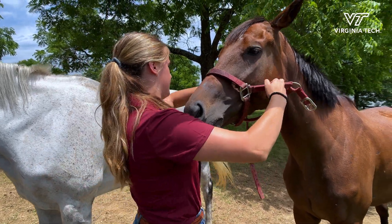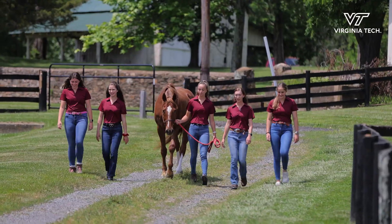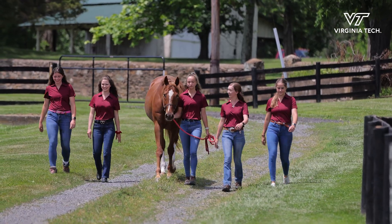We have a unique facility here where we actually have an equine treadmill. It is considered a high-speed treadmill, and we can actually simulate race conditions.